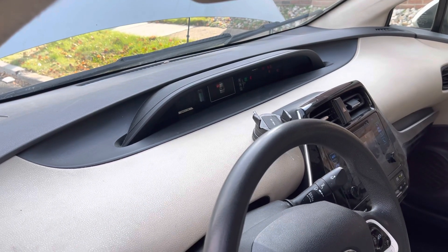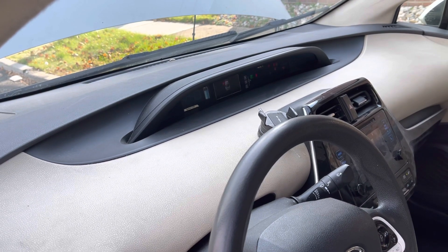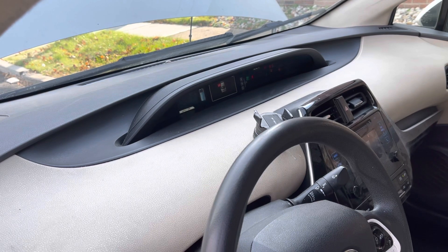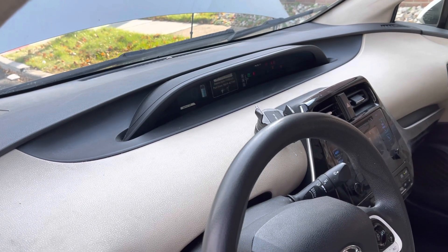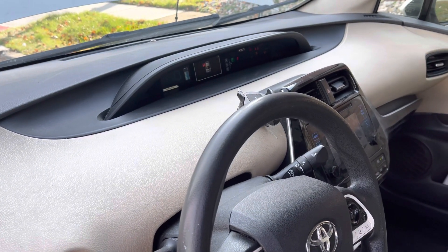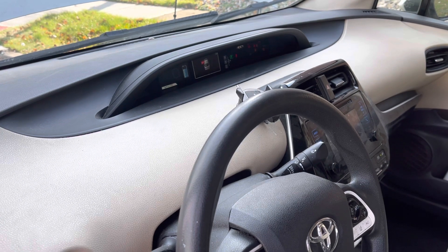Hello everyone, today we have a 2018 Toyota Prius. The complaint is that the tail lights, park lights, and corner lights are not working on the vehicle. The owner informed me that the fuse that feeds the door circuit keeps blowing, and they don't know why — that's why they called me in.